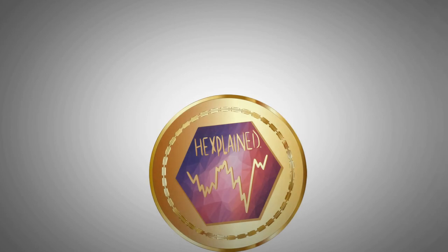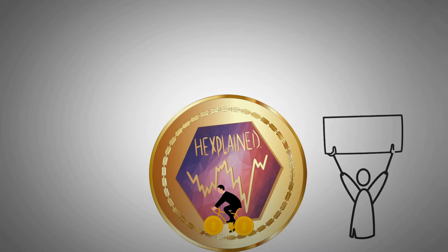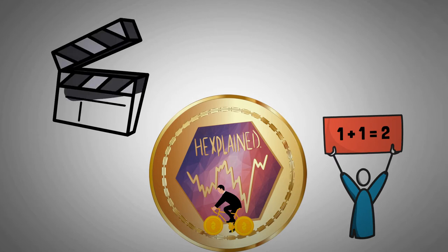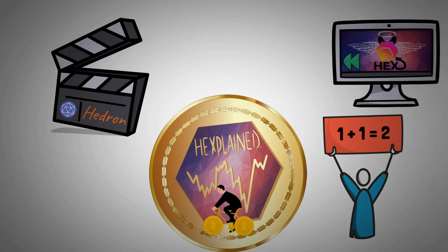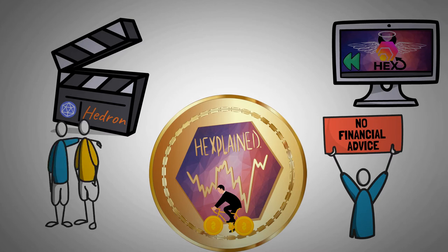Welcome to Crypto Hexplained, the easiest way to educate yourself in a ride around the blockchain. Here, we try to explain crypto topics as simply as possible so everyone can understand. In this video, I'll be explaining everything you need to know about Hedron and why it is said to be beneficial for the price of HEX. If you haven't watched the previous video where I explained the HEX dApp, I recommend you do this first. No financial advice on this channel though — I'm just gathering the facts so my lazy friends don't have to.